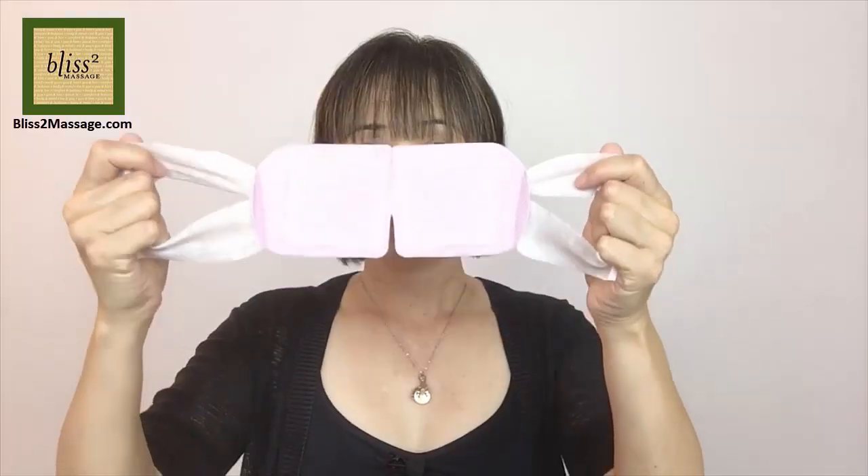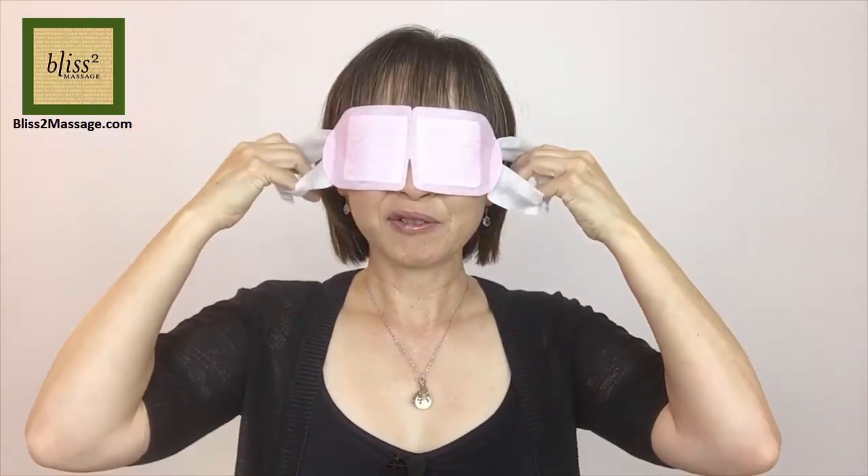I'm going to open this. It smells so nice with lavender. There's this ear hook and a sleeve for your nose. You just put it over your eyes and put the hooks on your ears.